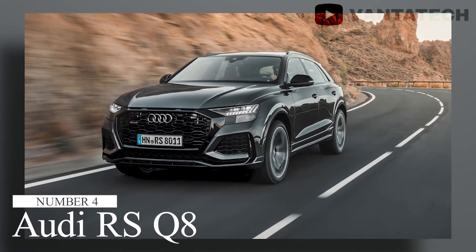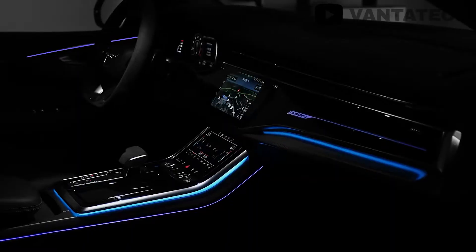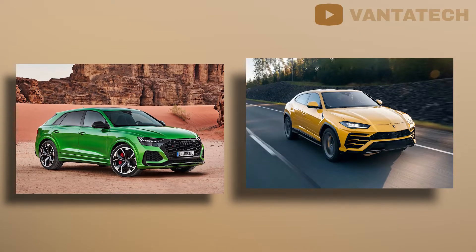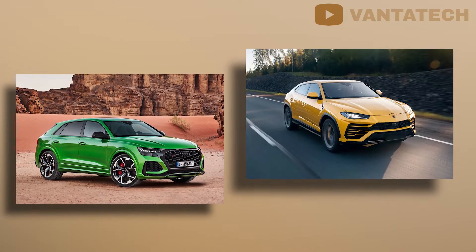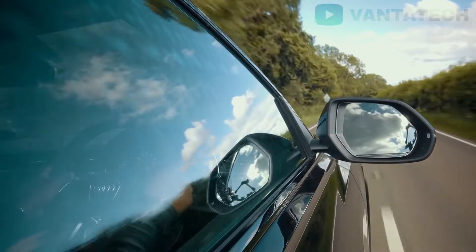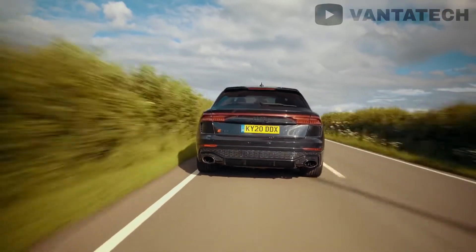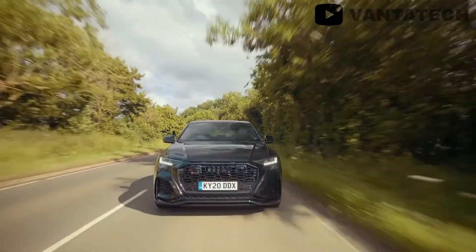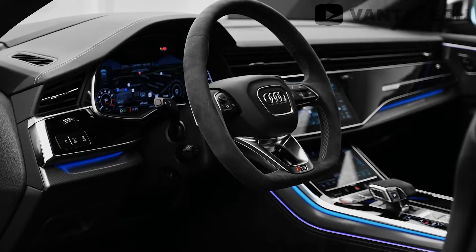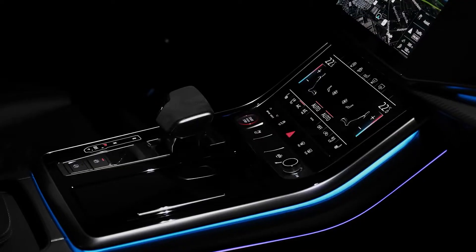Number 4: Audi RS Q8. The Audi RS Q8 may not be a sports car, but it is the most well-equipped RS-spec Audi you can get your hands on. Surprisingly, it's the same as the Lamborghini Urus under the skin, which is why it makes sense to rank it just under the Urus. The cosmetic changes on the RS Q8 make it more aggressive than the Q8, and the handling and performance characteristics have also been improved quite significantly. The sporty theme continues towards the interior, which is lined with contrasting stitching and driver-oriented controls.